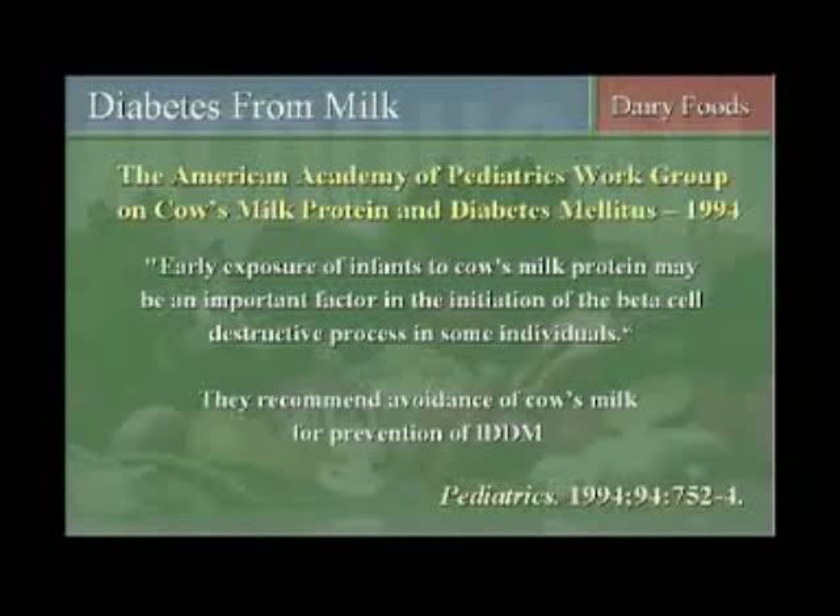Beta cells are what make insulin in the pancreas of the child. And they recommended that you stop feeding cow's milk to children to prevent insulin-dependent diabetes, type 1 diabetes.